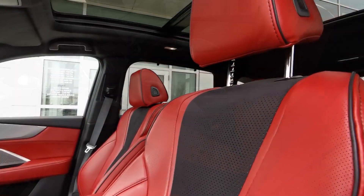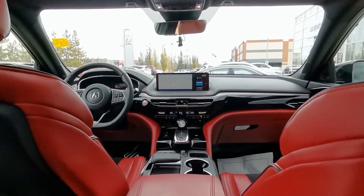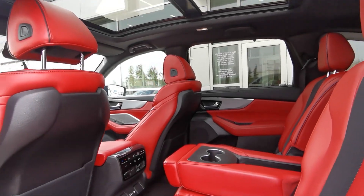With this SUV you get heated and ventilated front seats, heated rear seats, heated steering wheel, wireless phone charging, an ELS Studio 3D audio system, parking sensors, panoramic moonroof and much more.